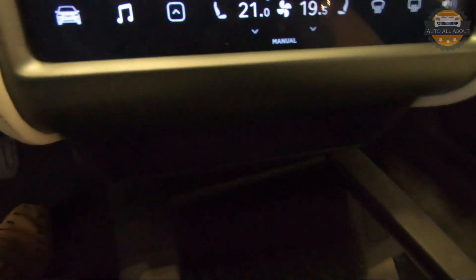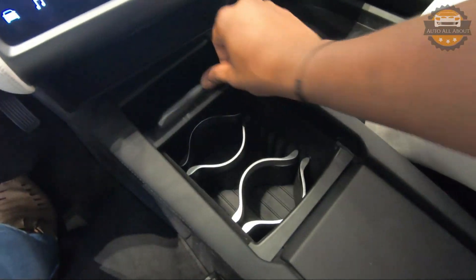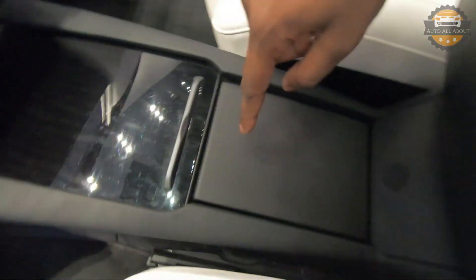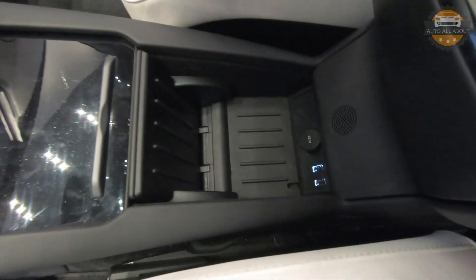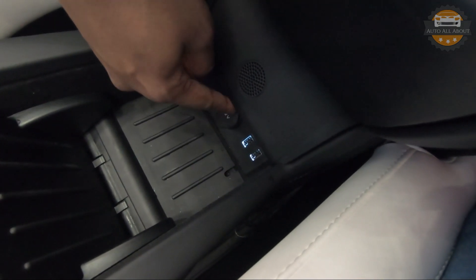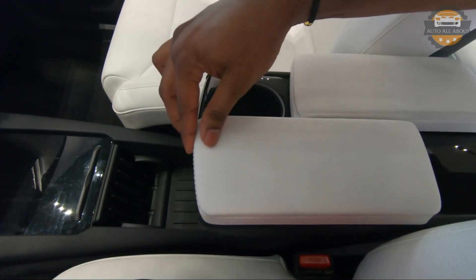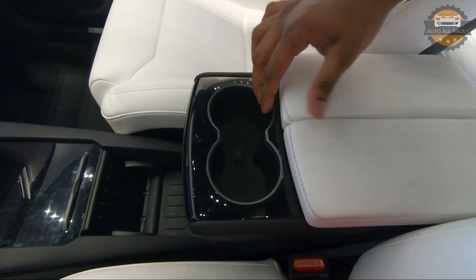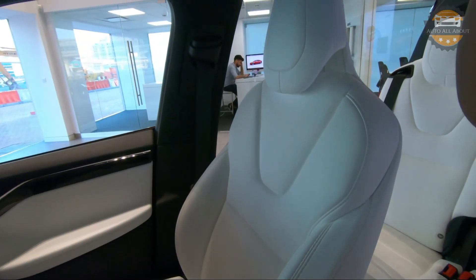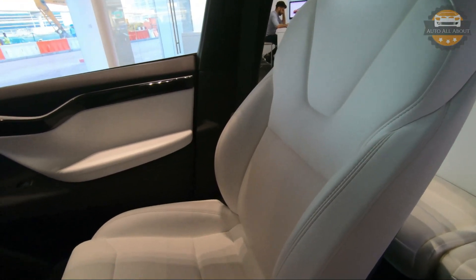Below the climate controls there is a storage tray and then two covered cup holders. Pressing a button opens another storage area containing two USB ports along with a 120-volt power outlet. In the center console the storage area is replaced by a sliding cup holder.